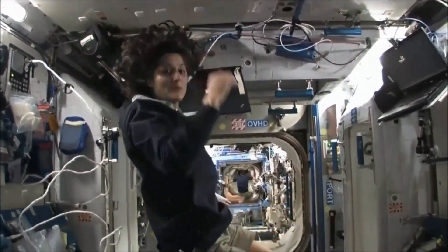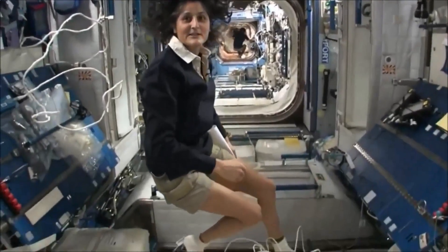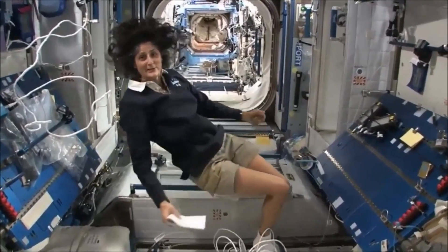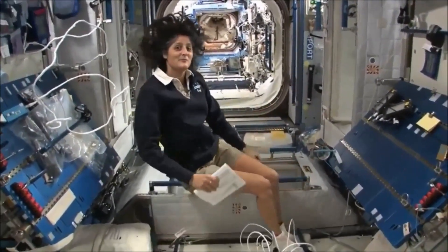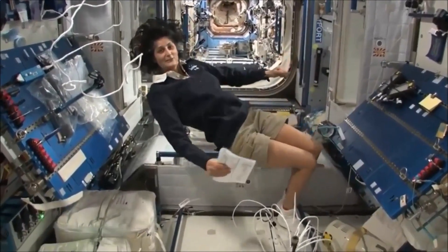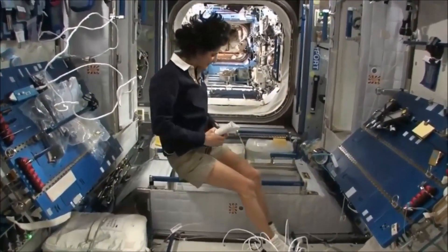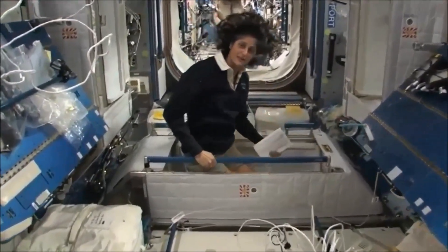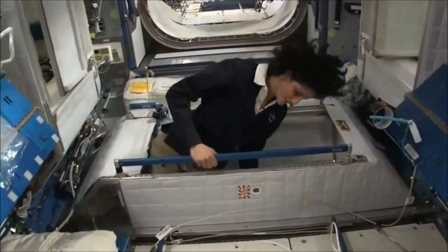The reason I'm bringing that up is because this is where four out of six of us sleep. People always ask about sleeping in space — do you lie down? Are you in a bed? Not really, because it doesn't matter. You don't really have the sensation of lying down. You just sit in your sleeping bag. So here's one sleep station right here. I'm going in right now.